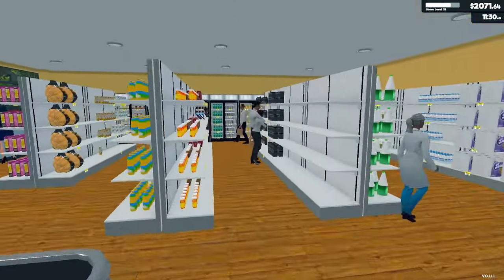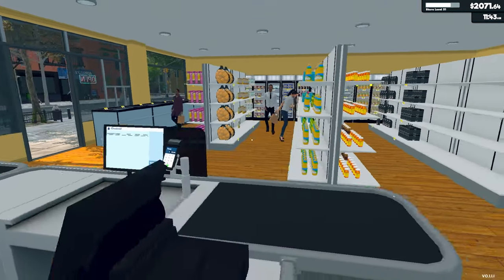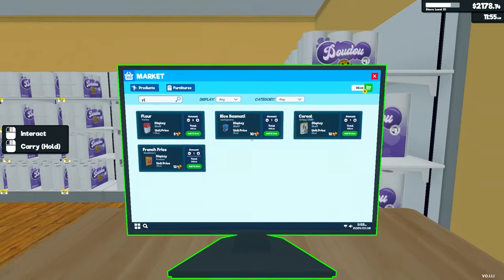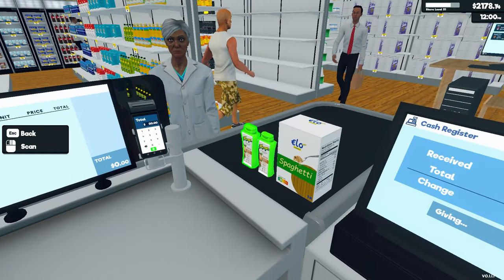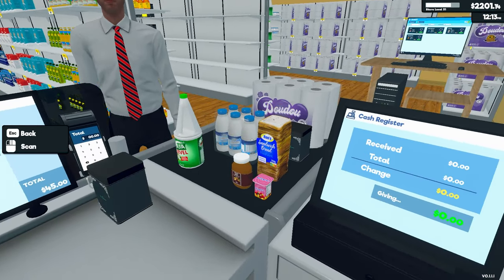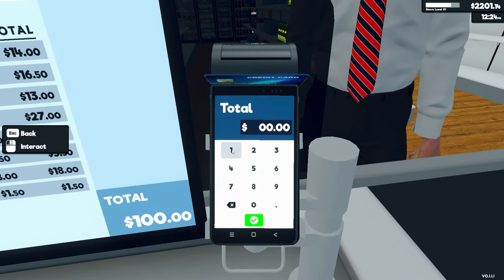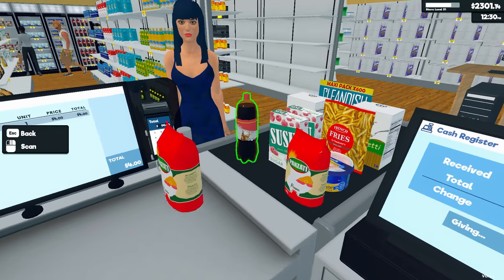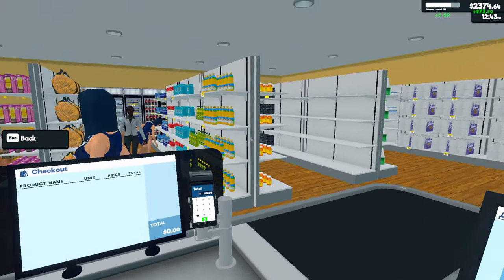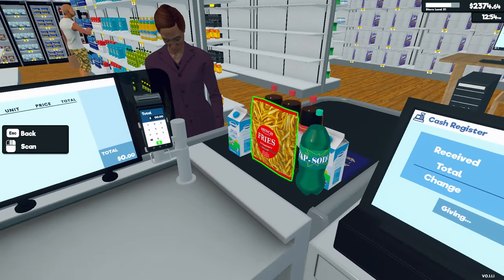Alright, nobody's coming to my register yet — they will soon. First customer! Muscle milk — you're looking jacked, bro. Good morning, 50 cents, have a good day. Yes, we're open over here!